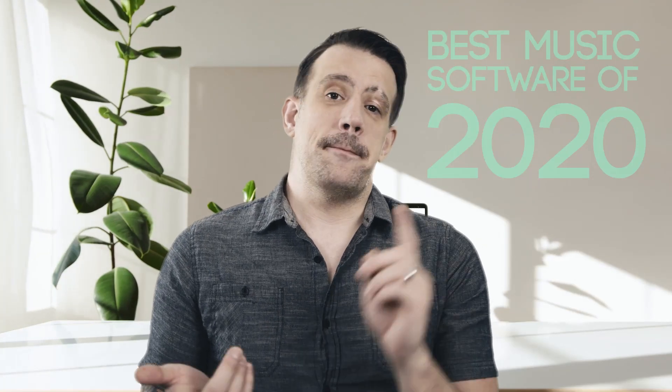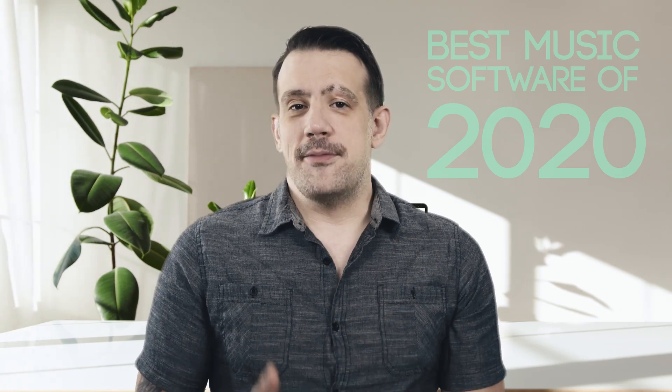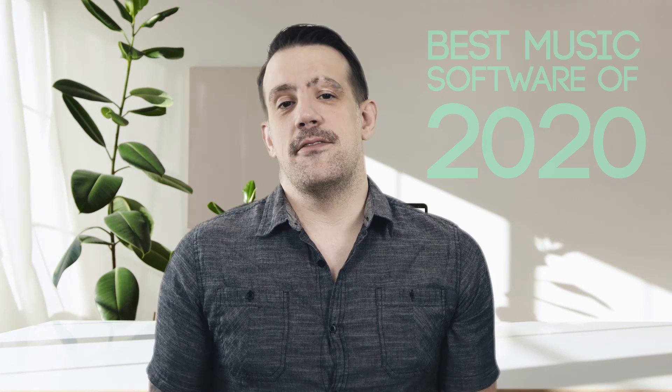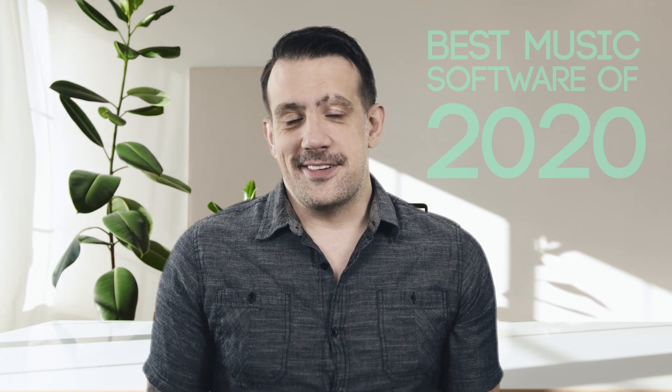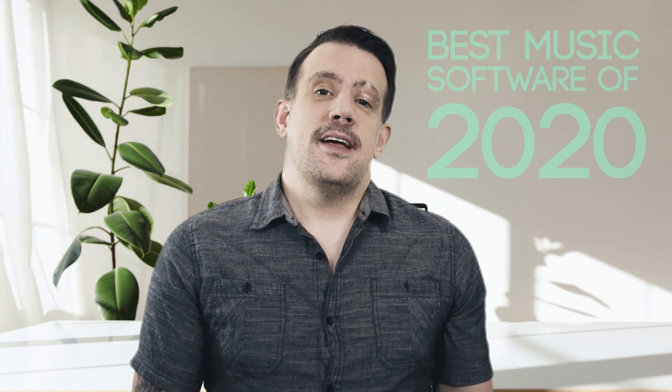Before we get into this, I want to let you know that I haven't been paid or sweet-talked or groomed or bribed by any of the companies or the developers that are about to be featured in my little award list. This is just my personal valuation and recommendation of the best software that came out in 2020 that will help you make music. So let's go.